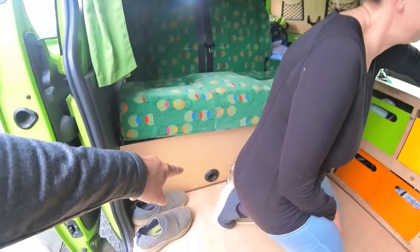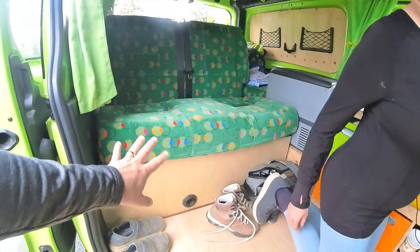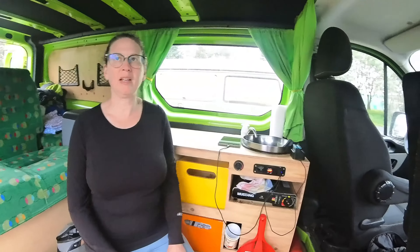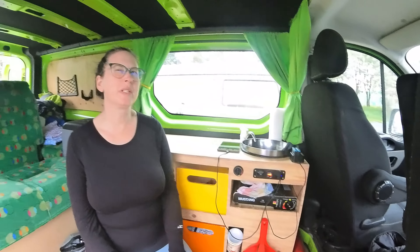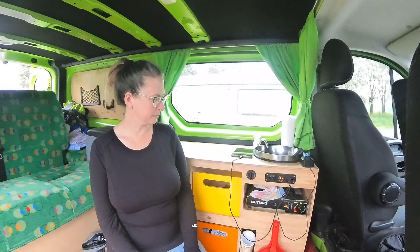The heater outlet comes out down below the seat, so you've got to make sure, once you have the bed made, that you don't block that outlet if you use the heater. We've only had to use it a little bit this trip — in the summer it's not that important, but in the winter you've got to have it.